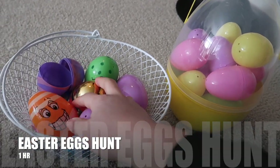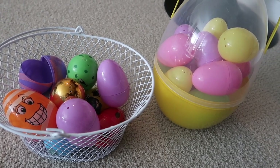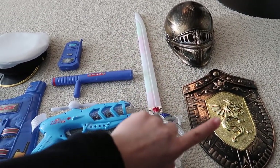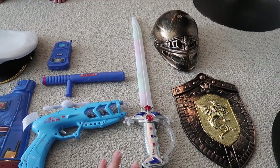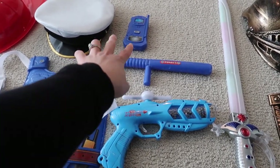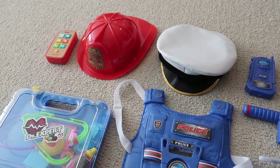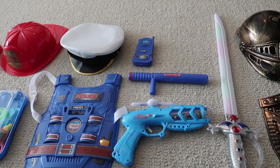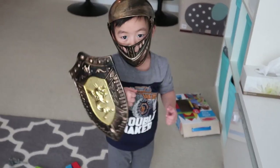Around Easter I'm going to hide eggs around the house with small toys or chocolate inside, and draw a map so he can find them. You can also do pretend play — Brandon likes playing with a knight helmet, shields, and a sword I bought from Dollar Tree. There's also a police set with a uniform, phone, and gun, plus a doctor's kit and a fire truck. These can last a long time, especially if he has siblings or friends to play with.